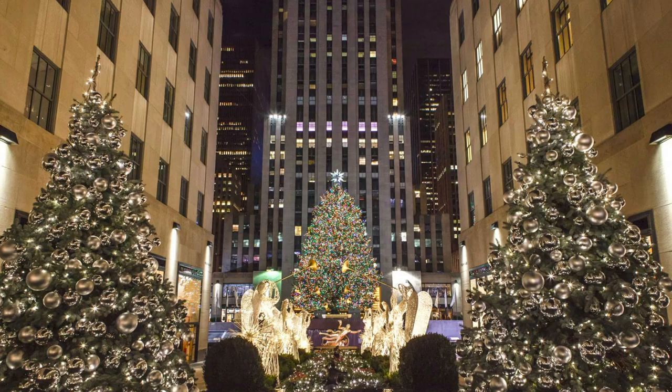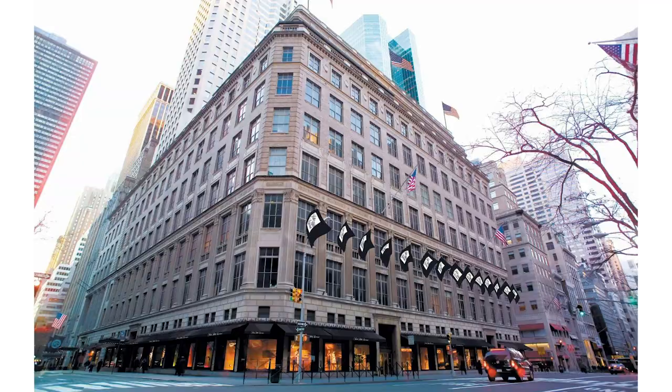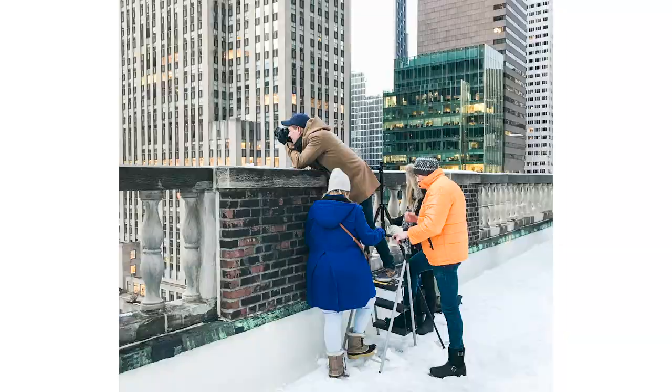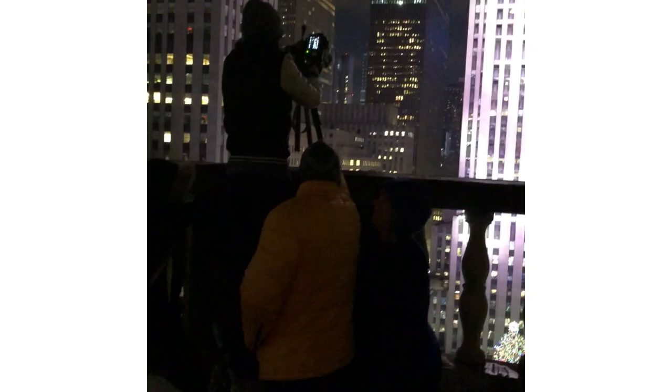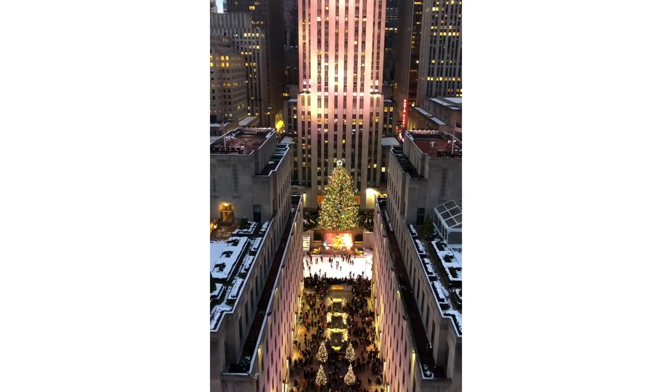Meanwhile in my professional life, I had been working with Rockefeller Center Plaza in New York City on a very special limited edition photograph of the Rockefeller Center Christmas tree. I flew to New York and went on the roof of Saks Fifth Avenue, right across Fifth Avenue, got up on a ladder over the ledge, and shot about 30 different images. What most people don't know is that the photograph is actually multiple images stitched together because I couldn't fit the height of the building in one frame.